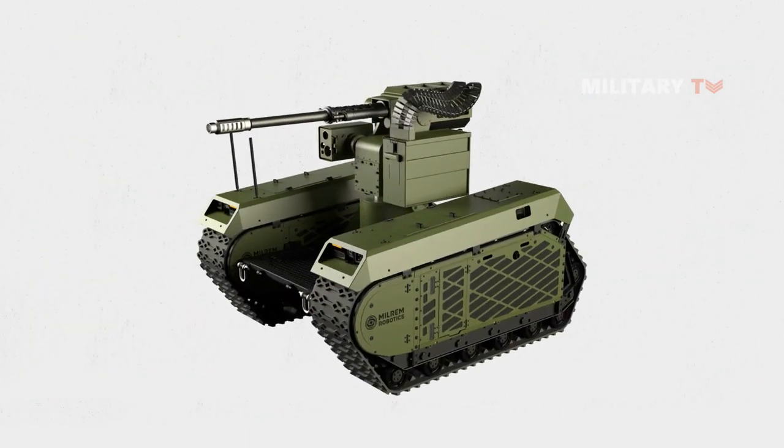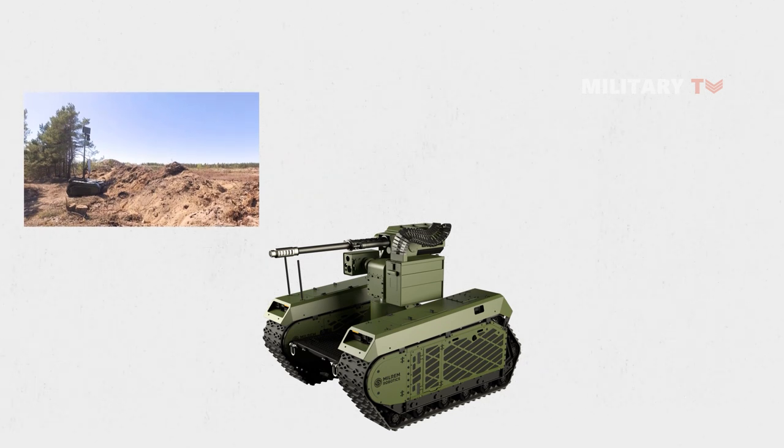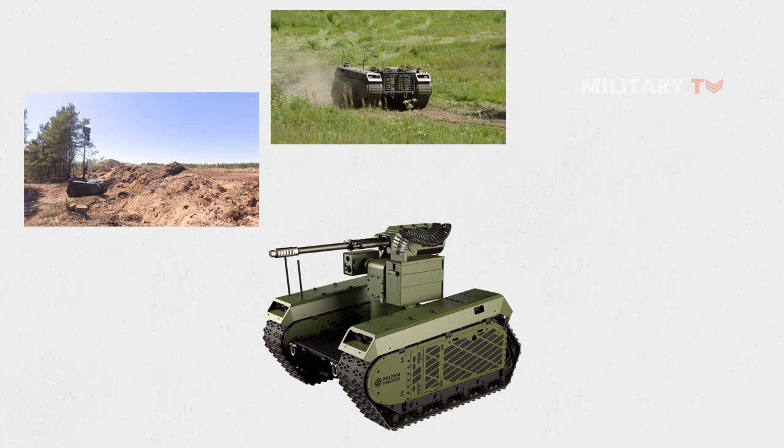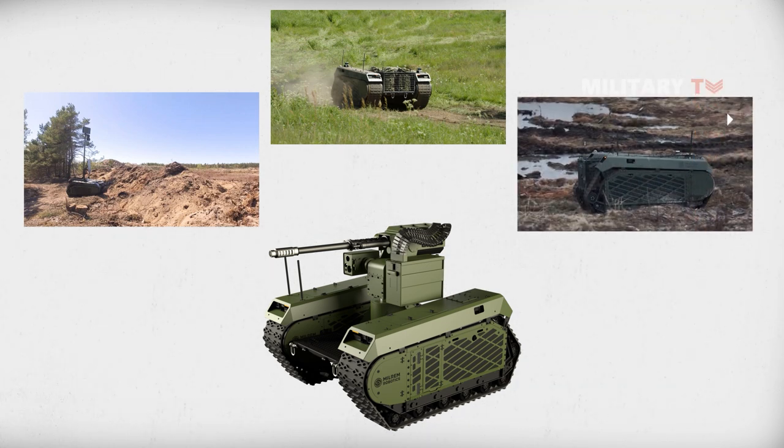It has been used in a range of applications, including as a remote-controlled reconnaissance vehicle, as a means of delivering supplies and equipment in remote areas, and as a platform for carrying out demining operations.